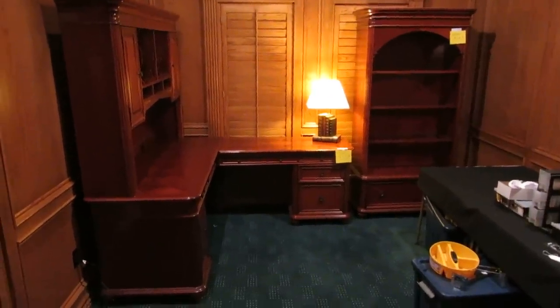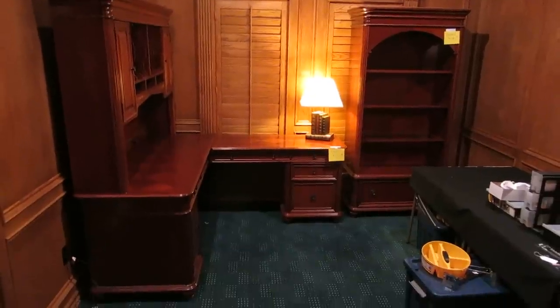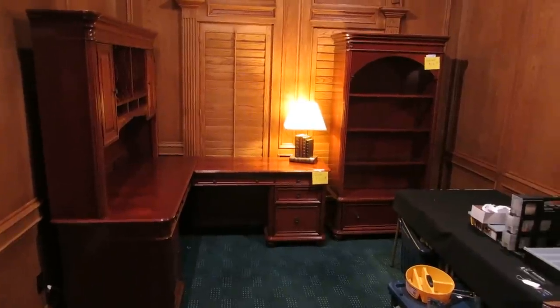Welcome to our estate sale preview this week. We are in Kings Ridge, which is a nice little neighborhood on the south side of Oklahoma City, full of half-million-dollar and higher homes.